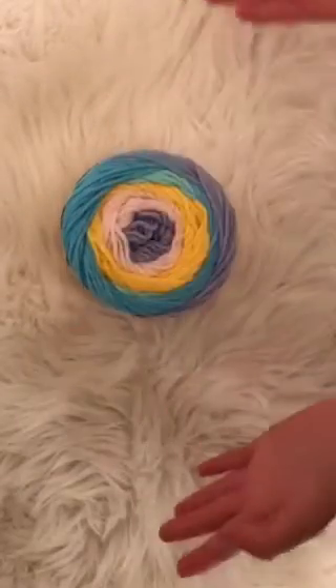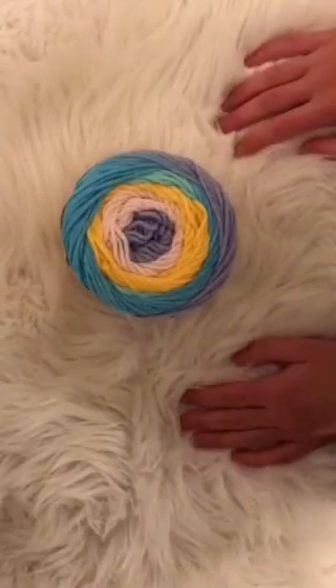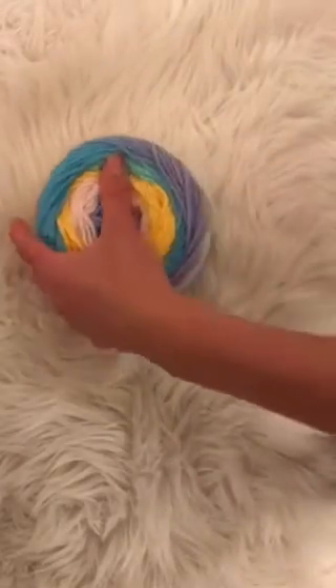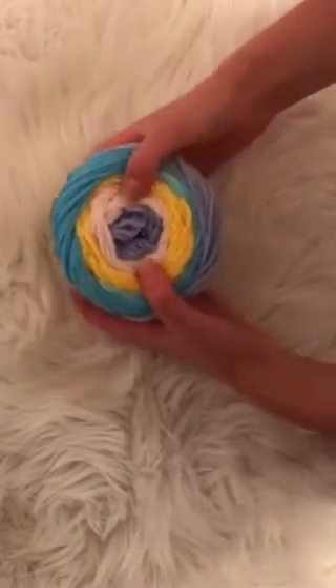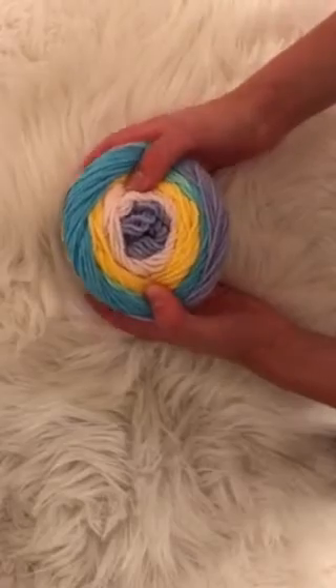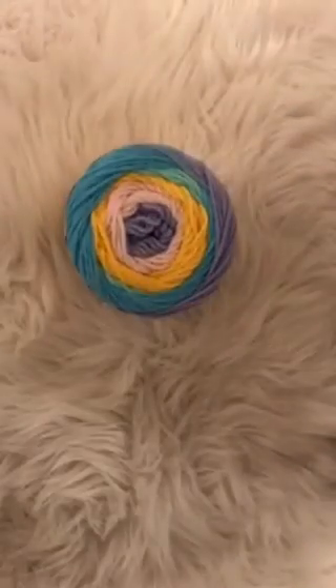Definitely expect some more reviews from this Handmade Modern company because I do think it is very good. Target has started to broaden their spectrum of craft supplies and I'm really excited that they're starting to introduce yarn there. The Handmade Modern collection has a lot more different types of yarns than just what they sell at Target, so I'm excited to try out some more of their products soon.